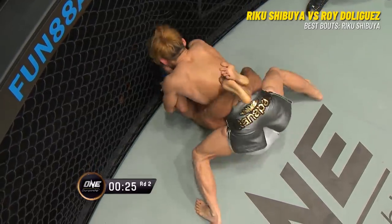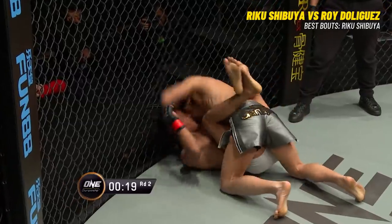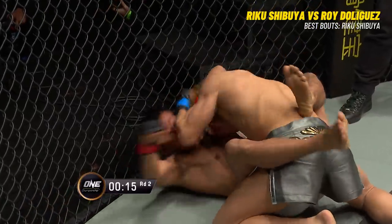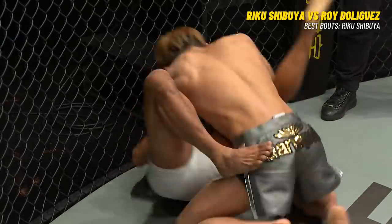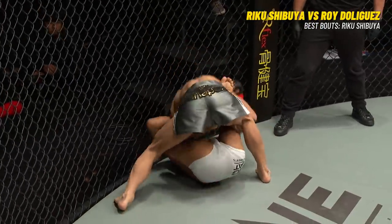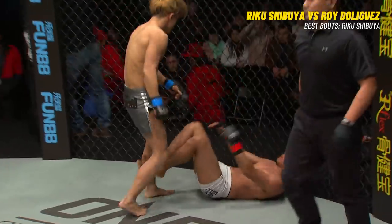De Liguez is trying to be active from the bottom with punches rather than positioning. He has power in his hands, but if you can't put your hips behind it, you're really just distracting or annoying the opponent on top, who's landing much bigger shots. 45 seconds remaining in round number two. Shibuya trying to open up with ground and pound, now standing up with no fear of being caught in the triangle — no fear because De Liguez isn't throwing it up, not threatening any sort of submission off his back, and not really doing damage from the bottom. Armbar position there for De Liguez and he did not attempt it. That's the bell at the end of round two.